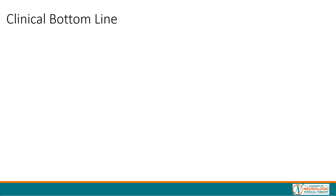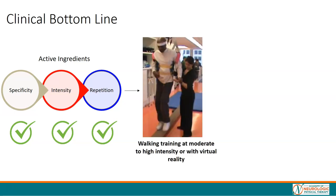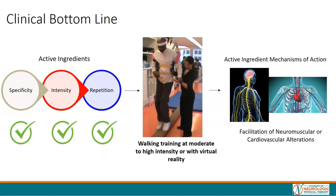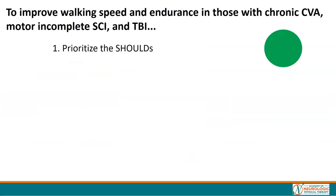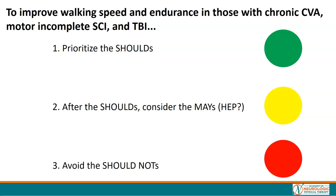What is the clinical bottom line? Remember the active ingredients: what you practice, how hard you practice, and the dose of the practice. When you want to improve walking-related outcomes, you should do walking training at moderate to high intensity with or without virtual reality. Maximizing the amount and intensity of walking practice facilitates neuromuscular and cardiovascular alterations that underlie improved walking speed and distance. To improve walking speed and endurance in those with chronic stroke, motor incomplete spinal cord injury, and traumatic brain injury, we need to prioritize the shoulds, minimize the mays, and avoid the should nots.